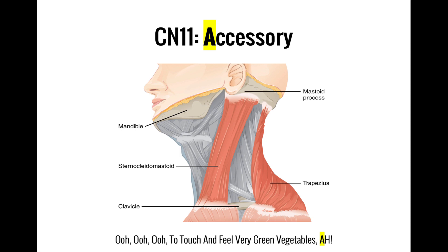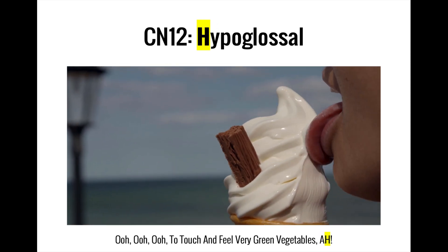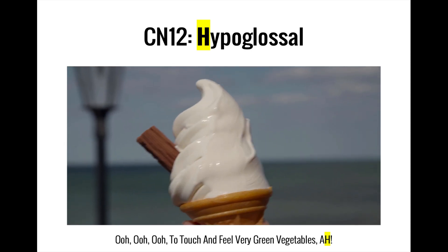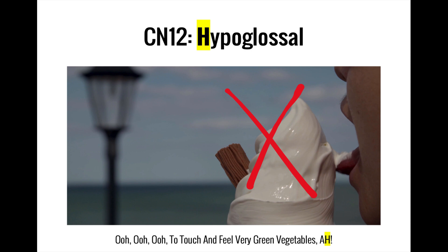The 'A' in 'ah' is for accessory. The accessory nerve, also sometimes called the spinal accessory nerve, is a motor nerve that supplies two muscles in the neck: the sternocleidomastoid, which turns the head from side to side, and the trapezius, which shrugs the shoulders. Finally, the 'H' in 'ah' is for hypoglossal. The hypoglossal nerve is a motor nerve that innervates nearly all muscles involved with movement of the tongue. It is not involved in taste sensation, as that function is covered by the facial and glossopharyngeal nerves.